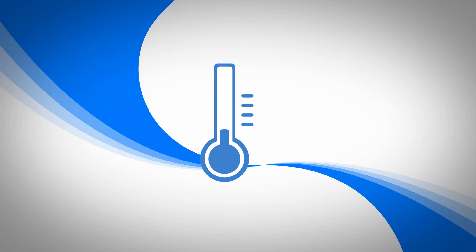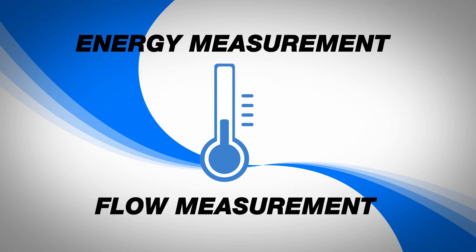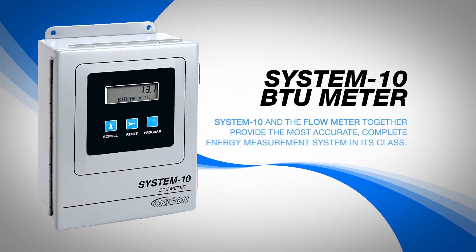Onacon understood that its customers needed energy measurement along with flow measurement, so they became the industry leader in high-accuracy BTU meters. The System 10 BTU meter is ideal for all pipe sizes. When calibrated with one of Onacon's flow meters, the System 10 and the flow meter together provide the most accurate, complete energy measurement system in its class.